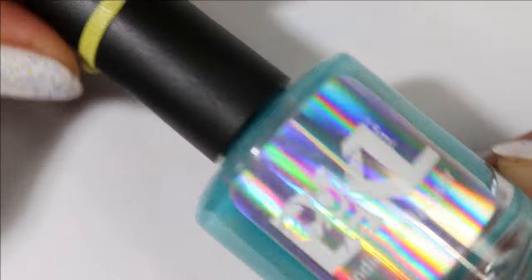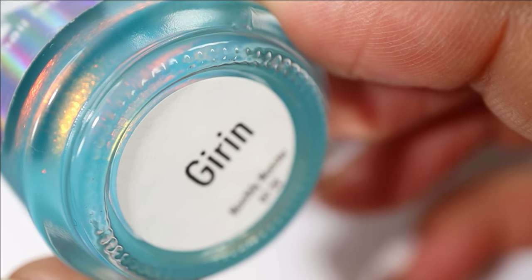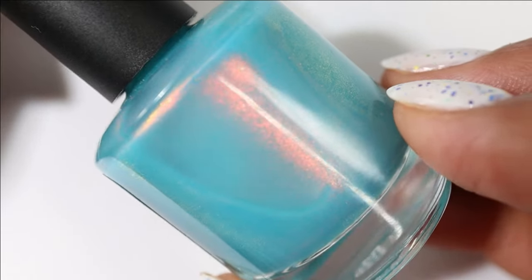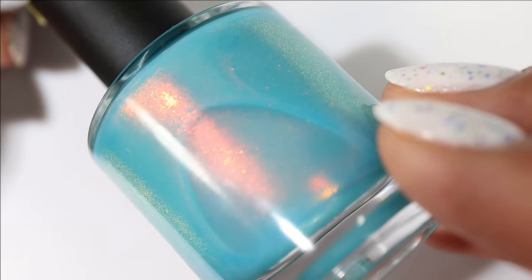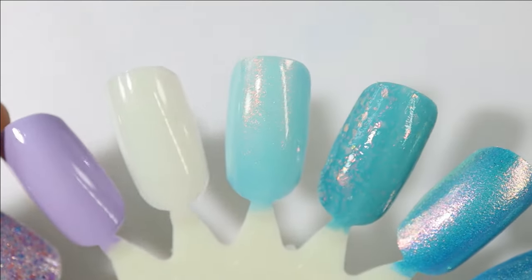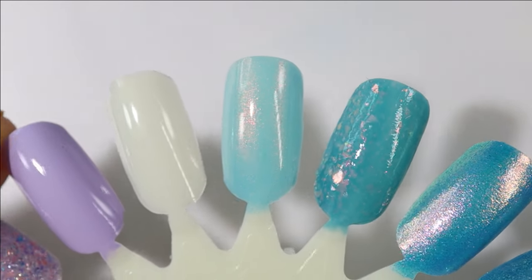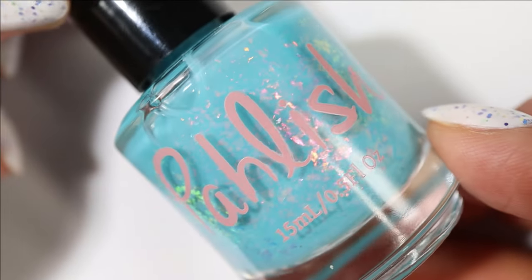Next is an untried Bees Knees Lacquer called Jiren. It has a turquoise base and a strong large particle shifting shimmer that shifts red to copper to gold to green — look at that glow! Here's what it looks like built up and it is also on the sheer side. I might layer it or maybe I'll love it by itself; we'll have to see.